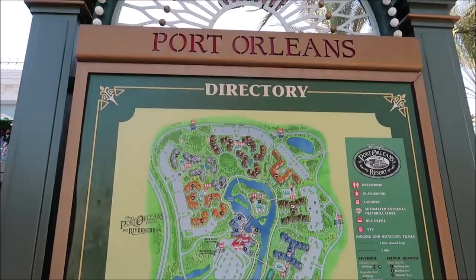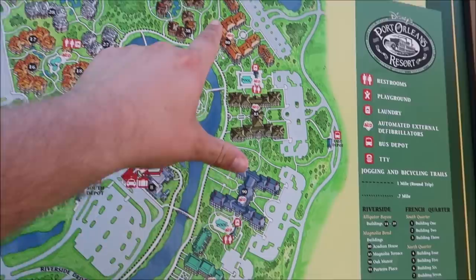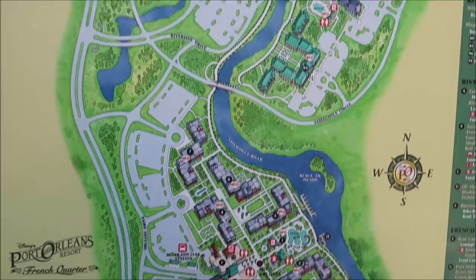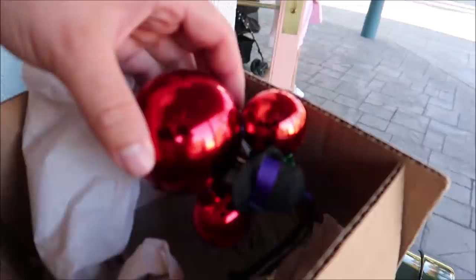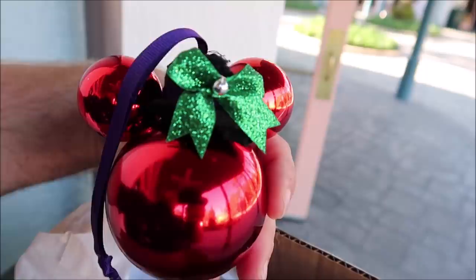Here is a directory or map of the whole entire Port Orleans resort, even with French Quarter included — and you can see it is massive. Here is all the Alligator Bayou, Magnolia Bend, and all the way down here is where we are in French Quarter. I ran into a friend who is staying here and they actually made me something — little Mickey ornaments with fedoras on. They got me one and they got Gracie one. Thank you to the O'Brien family — I love them. I can't wait to hang them on my tree once I get it all up.